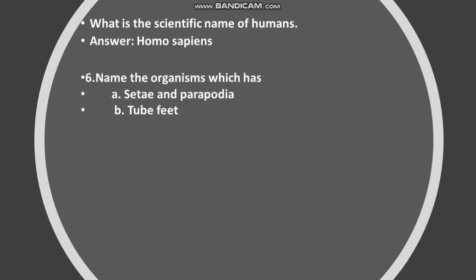Name the organisms which have setae, parapodia, and tube feet respectively. Answer: A. Nereis. B. Starfish and Sponge.